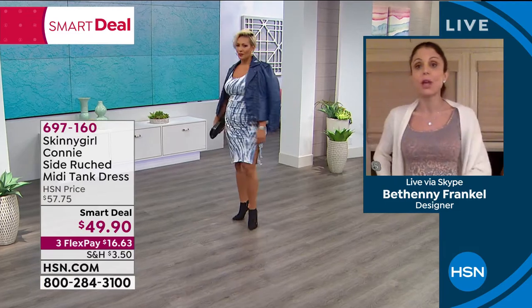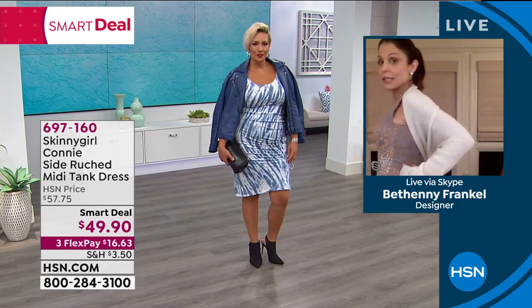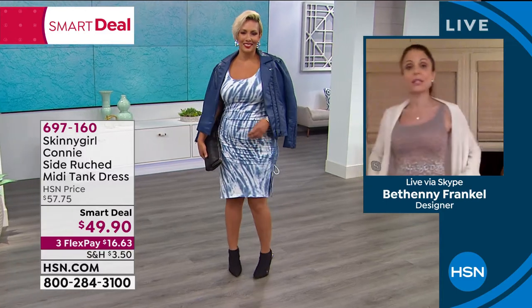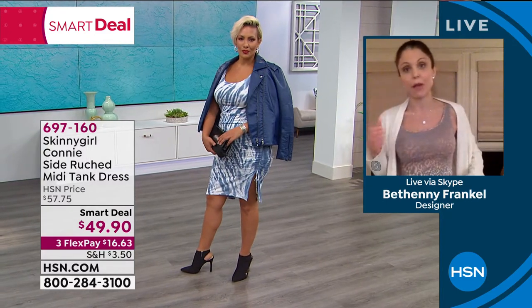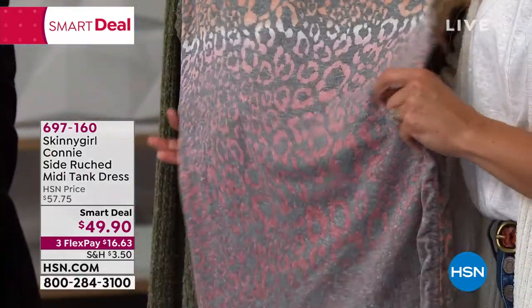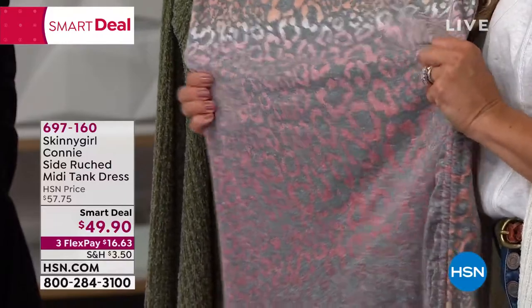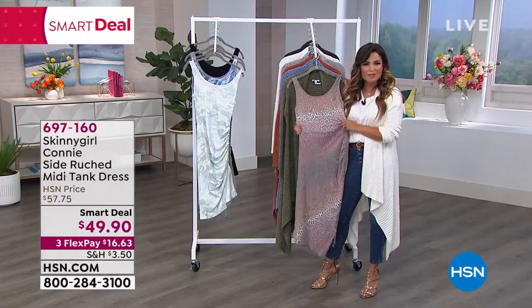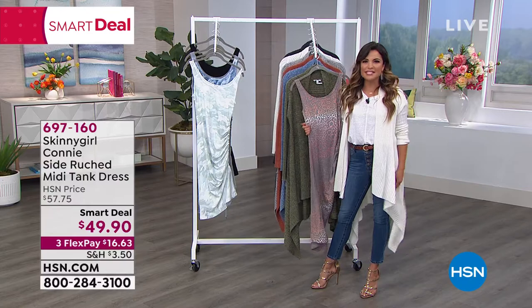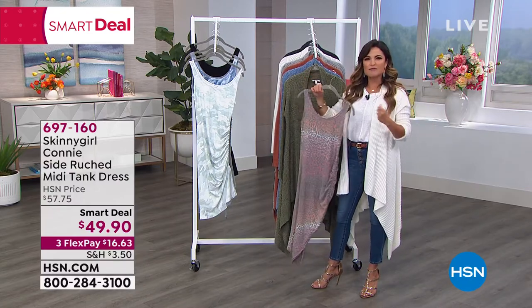The ruching is forgiving on the stomach, and on the back the ruching gives you a sexy detail. It is so soft. It's beautiful, it's brand new, it's different and unique, but it feels like that college t-shirt — maybe it's your husband's old college t-shirt that he's had for two decades. Just soft and lived in.